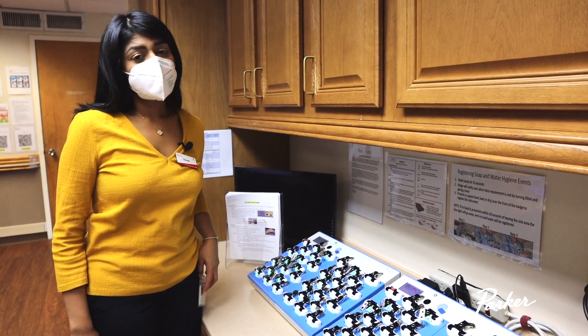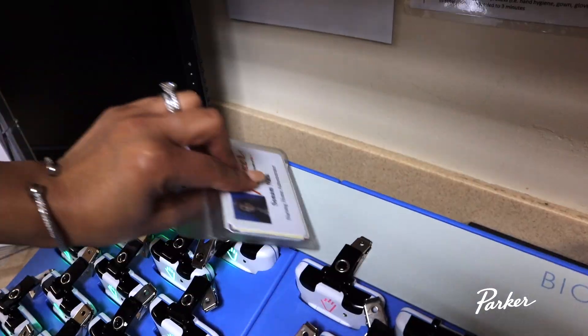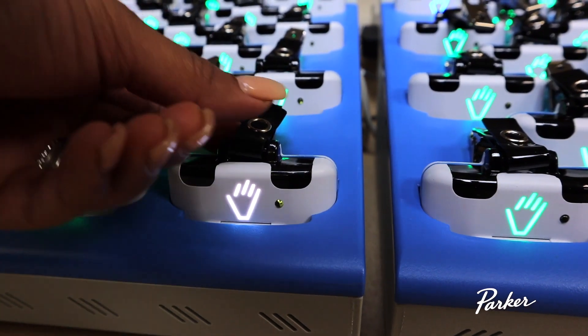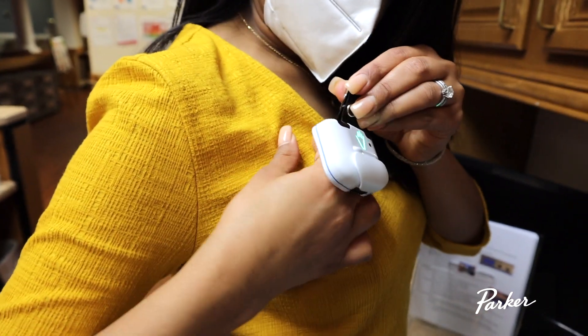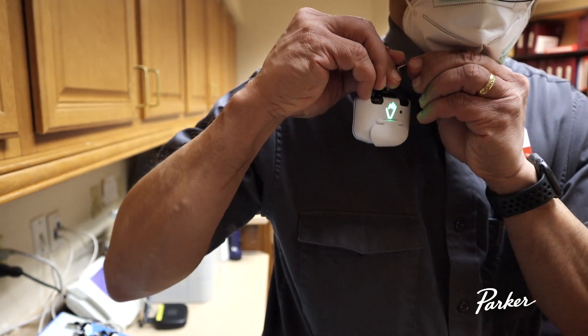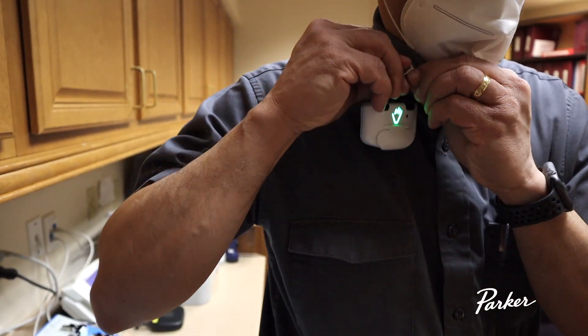When you arrive at work and enter your work area, you simply take your Parker badge and pair it with the BioVigil badge, and the badge will turn white. You then clip the badge to your clothing near your shoulder, facing out and unobstructed. Now you are ready to go about your day.